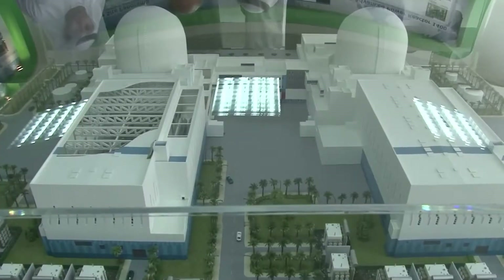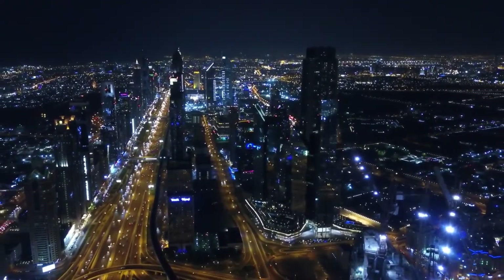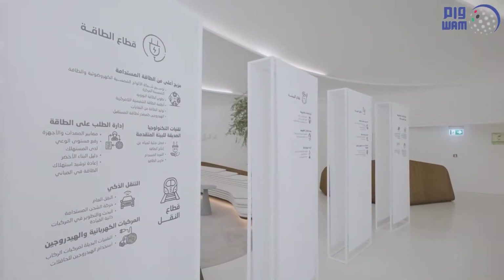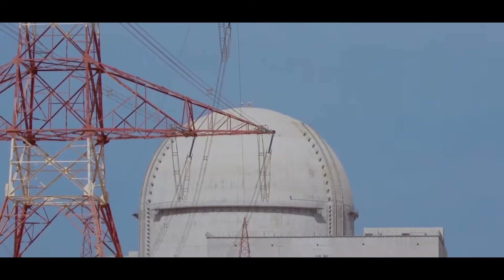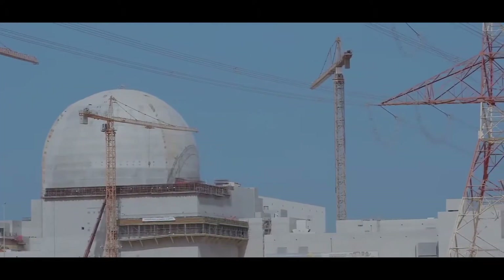Through the construction of the Baraka nuclear power plant, ENEC is supporting the diversification of UAE's energy portfolio, providing clean electricity to meet the country's domestic energy demands for decades to come, and supporting the nation's efforts towards environmental protection and sustainable economic growth. The Baraka Nuclear Energy Plant is a great investment that is paying dividends today and will continue to do so in the future.